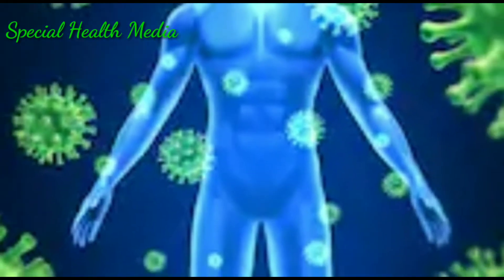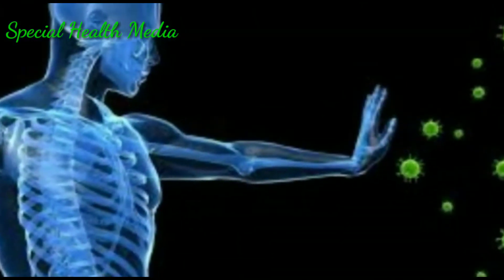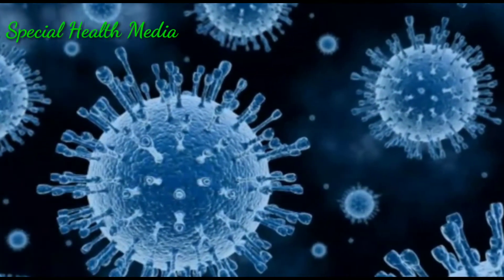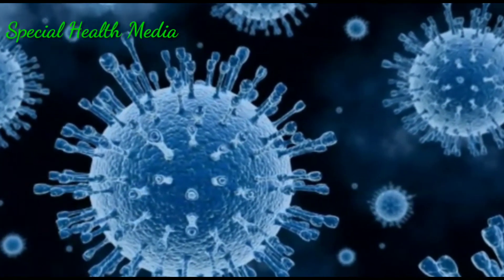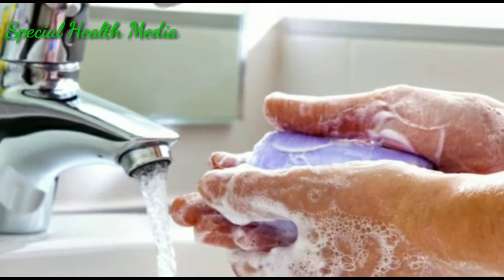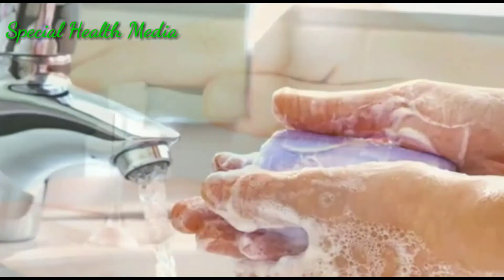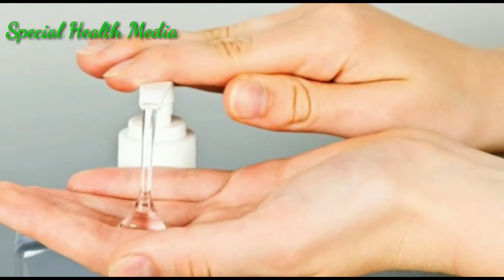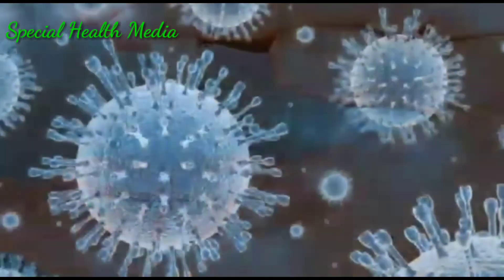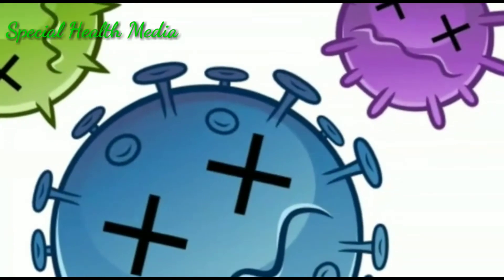The best way to prevent infection is to avoid being exposed to this virus. We recommend everyday preventive actions to help prevent the spread. Wash your hands often with soap and water for at least 20 seconds, or use an alcohol-based hand sanitizer. When washing your hands with soap, the pH value of water will be above 8, meaning the virus cannot survive in this pH value for a long time.